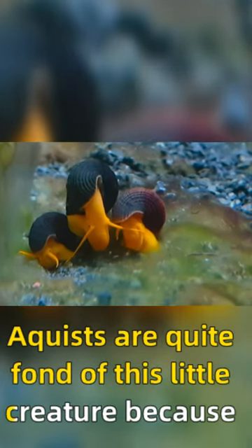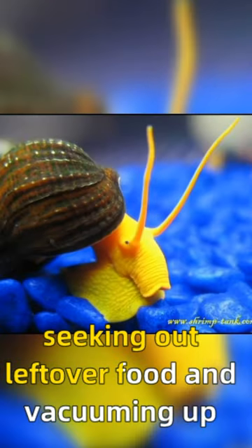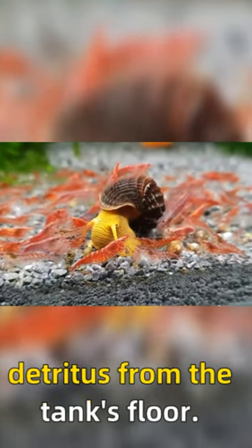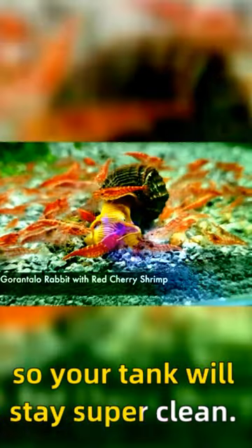Aquarists are quite fond of this little creature because they make excellent cleanup crews, seeking out leftover food and vacuuming up detritus from the tank's floor. They will also consume algae and plant matter, so your tank will stay super clean.